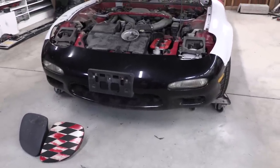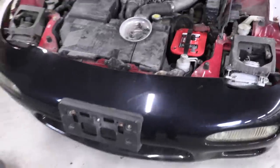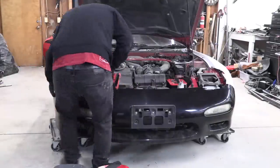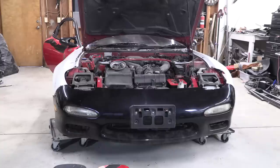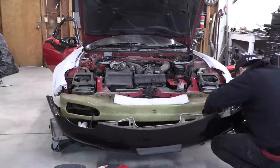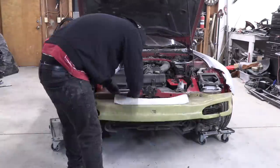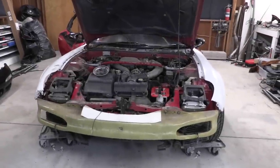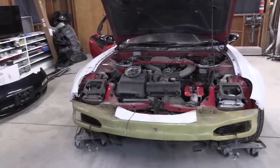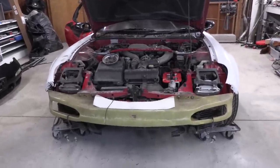Time to pull the bumper off. It's not even really on there that well — let's go ahead and get it off. Looking at the outside of this car, it's definitely a kind of hodgepodge of whatever the previous owner had laying around. That's got me a little worried.